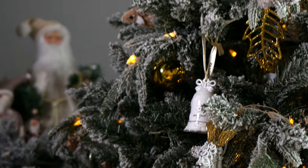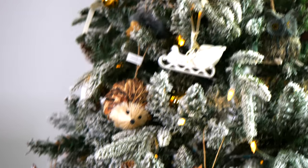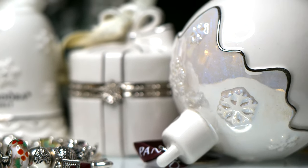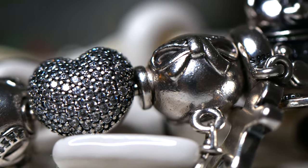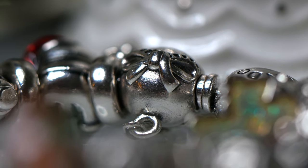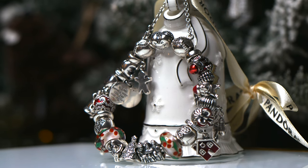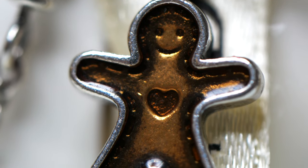Now let's head into my first bracelet, which is on my Pandora Moments bracelet. I featured this in past videos, so if you'd like to hear more about the different meanings of the charms, I'll link those videos down below. This bracelet is on an 18 centimeter Pandora bracelet. It has a sparkly CZ heart clasp and I also have the bow safety chain. I'm going to start kind of left to right on this bracelet. So I have the adorable gingerbread man.